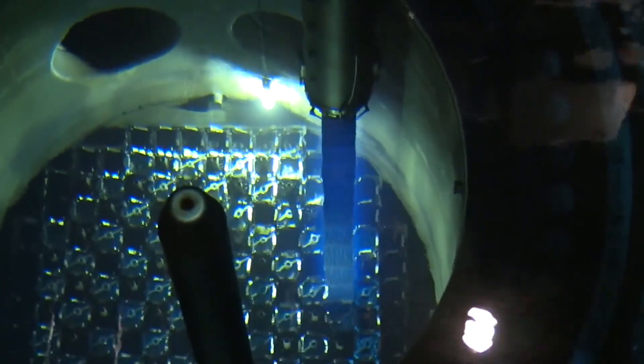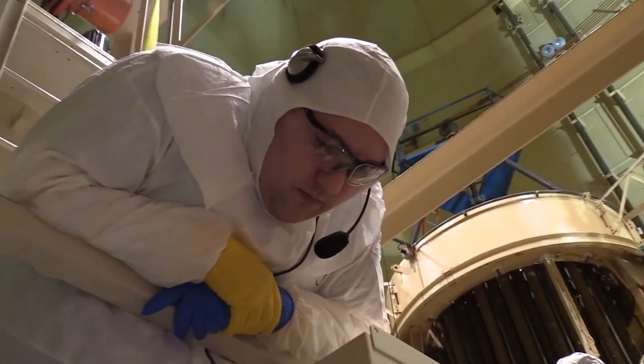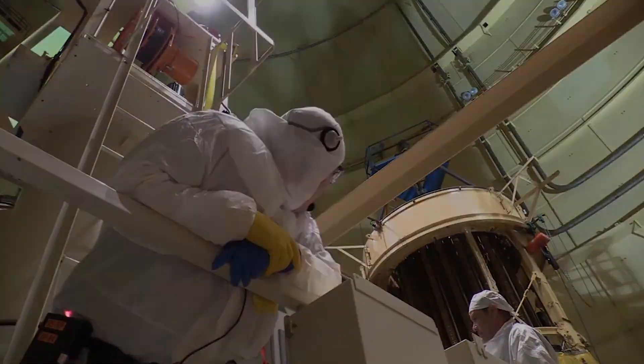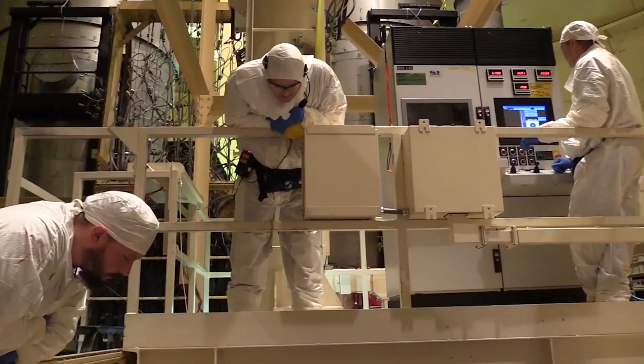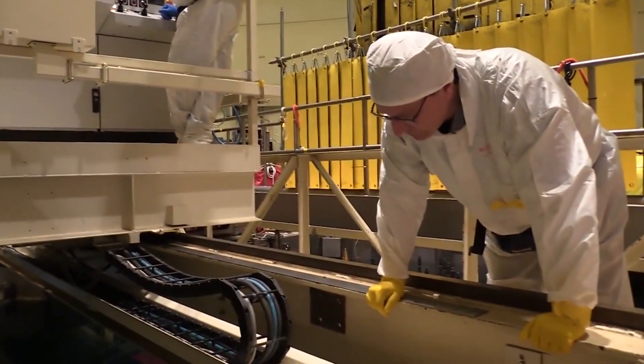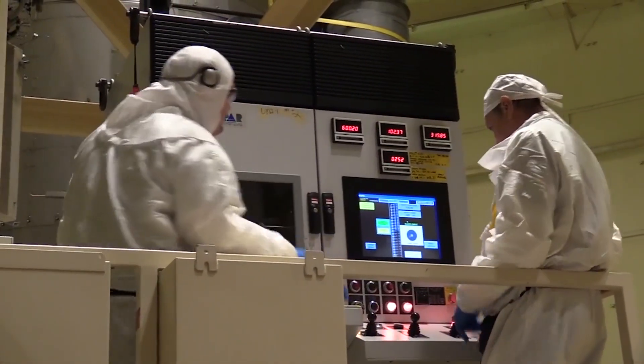For over 20 years, the Department of Energy has been grappling with the task of treating and disposing of radioactive and hazardous waste at the Hanford site. The numbers involved are mind-boggling: the estimated cost of waste treatment alone is a staggering $341 billion, and this colossal endeavor won't see completion until the year 2084. Despite the magnitude of this project, the Department of Energy has faced criticism for not seeking an independent review of its work. Best practices recommend external validation, yet this vital step has been overlooked.